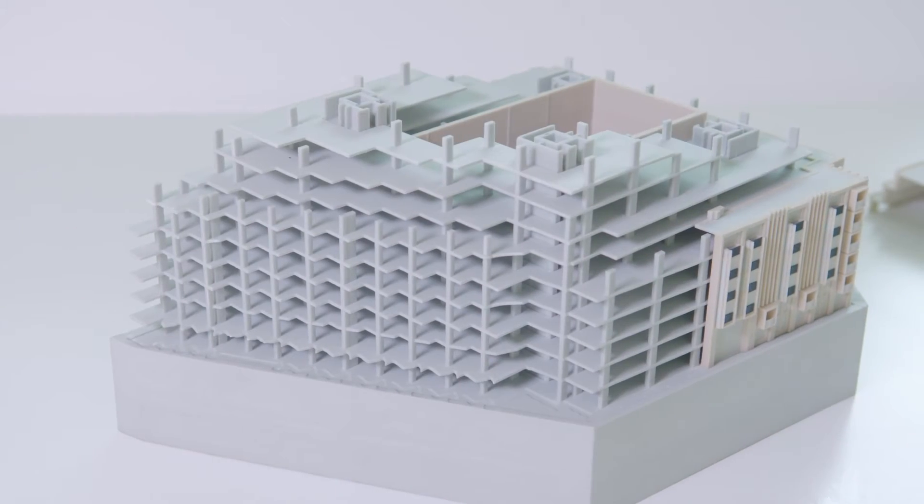We operate and maintain 4 colour printers, which makes it very easy for us to produce a large quantity of parts in a very short turnaround. To put this into perspective, this is the equivalent of printing 240 tennis balls within a 24 hour period.